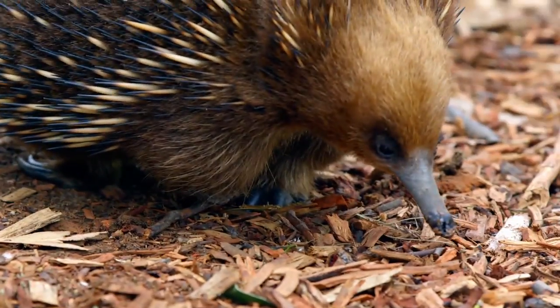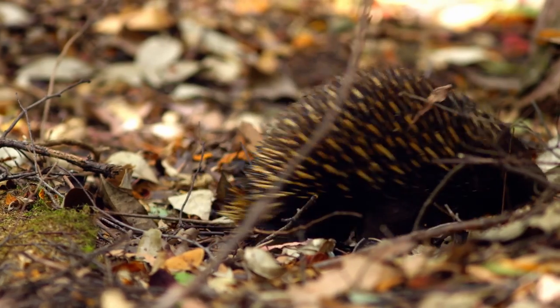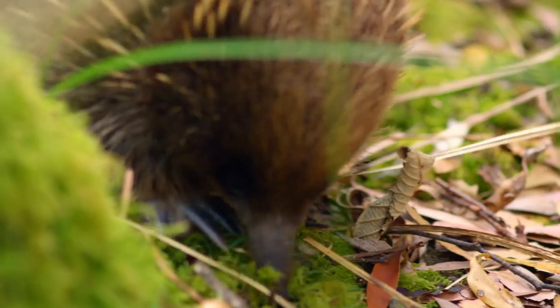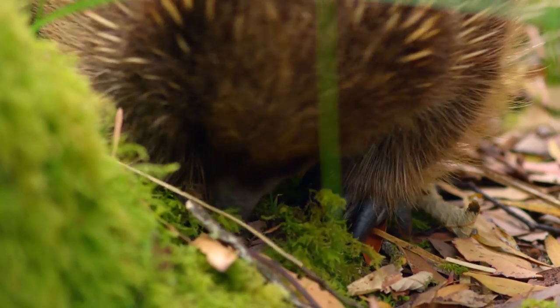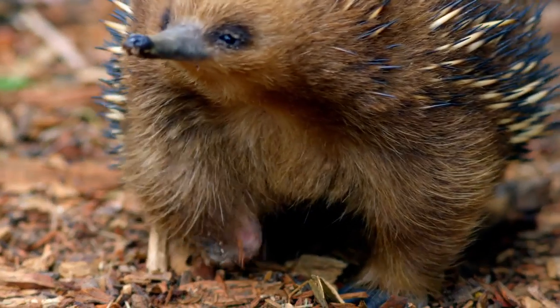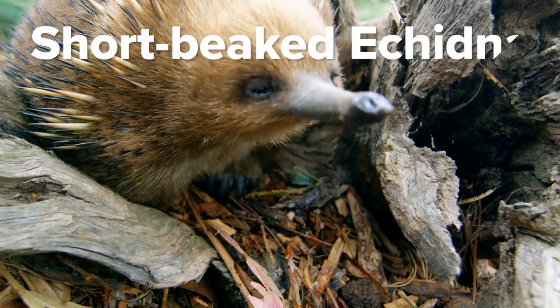We've got a riddle for you. What's got brown fur, quills, a pouch, a beak, lays eggs, and has a four-headed member? Sounds made up, right? Well in reality it's more of a mashup. In case you've never heard of them, please allow us to introduce you to the short-beaked echidna.